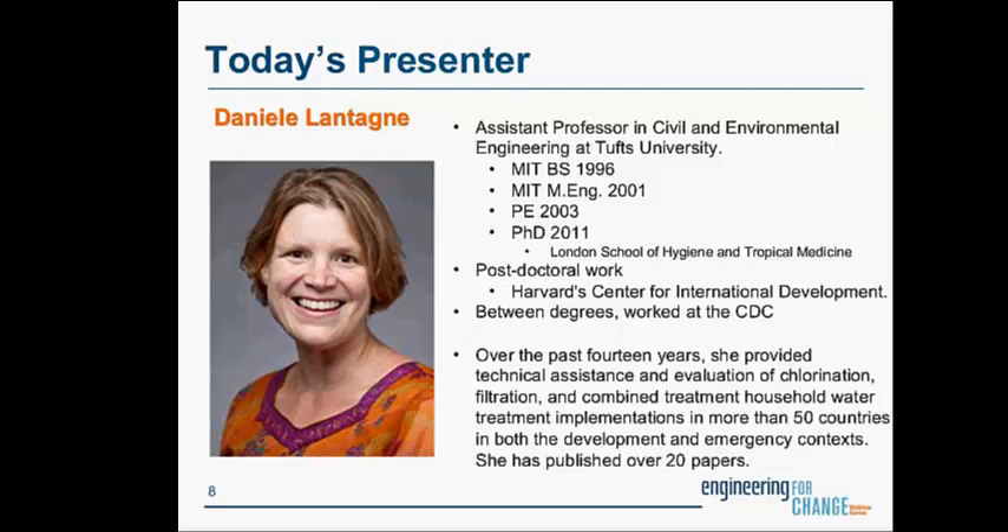Our first presenter today is Danielle Lantang. Danielle is an engineer by training and has 14 years of experience researching and advising on issues relating to the implementation and evaluation of household water treatment in humanitarian emergency and community development contexts. She was also one of four independent experts commissioned by the UN Secretary General to prepare a report on the cholera outbreak in Haiti following the earthquake in 2010. I'd like to turn it over to her now.